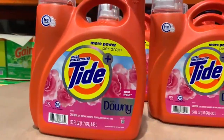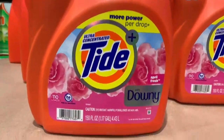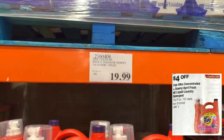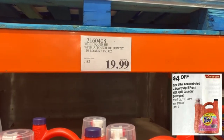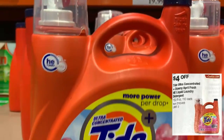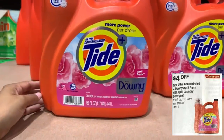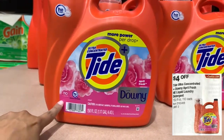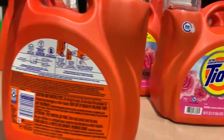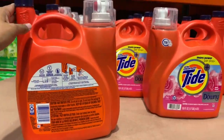Here's another product: the Tide Ultra Concentrated with Downy, April Fresh scent — liquid laundry detergent. Here at the store it's selling for $19.99. Keep in mind the price may vary depending on your store, but this one is going to have four dollars off, so definitely keep those savings in mind once April 13th comes around.